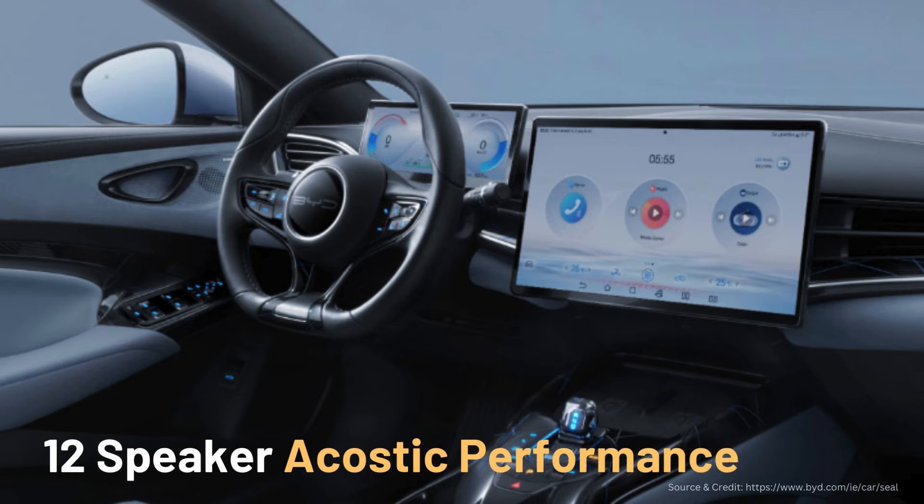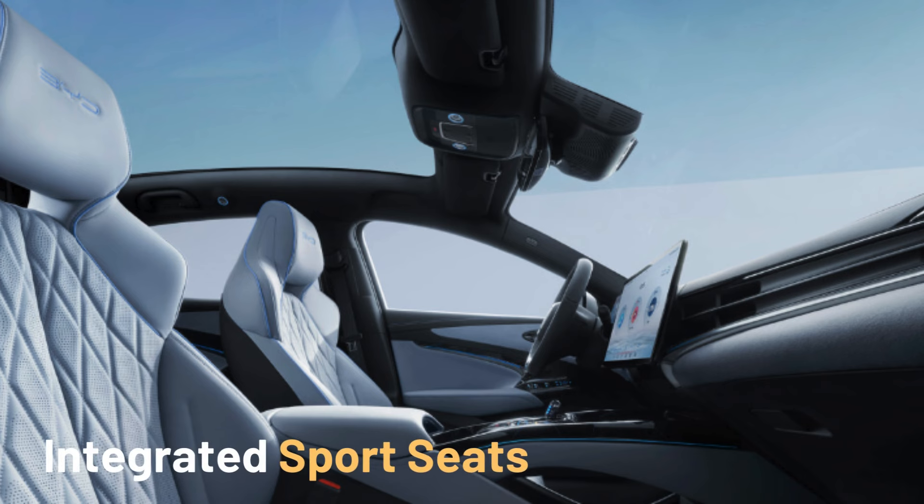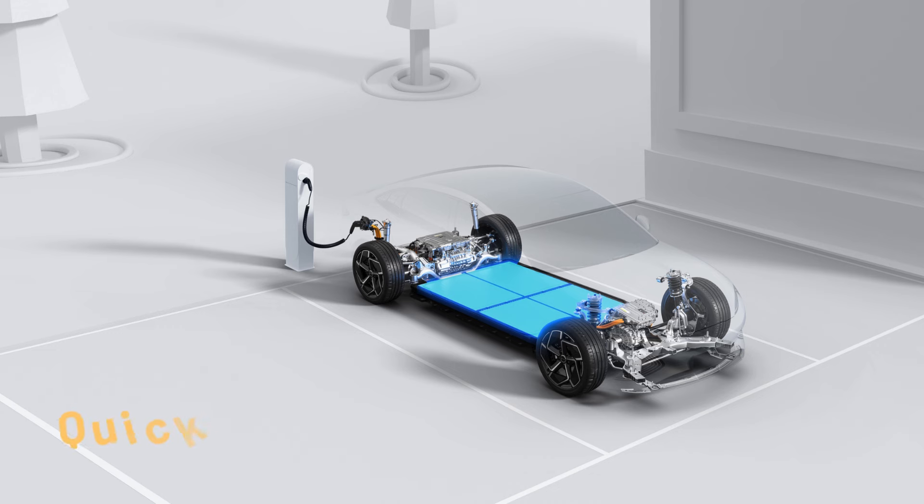Elevate your driving experience with the Hyphi Dynaudio Premium Sound — 12 speakers for unparalleled acoustic performance. Optimized for comfort, our integrated sport seats follow ergonomic principles. Charging your BYD SEAL is a breeze with high-speed capabilities: achieve a charge from 30% to 80% in just 26 minutes using DC with a 150 kW capacity.